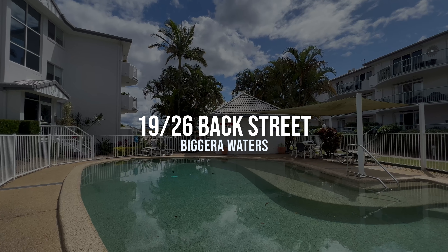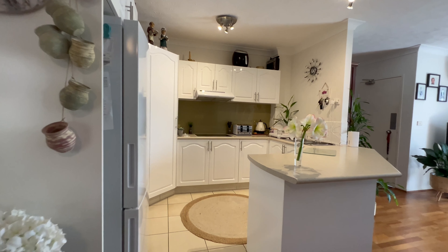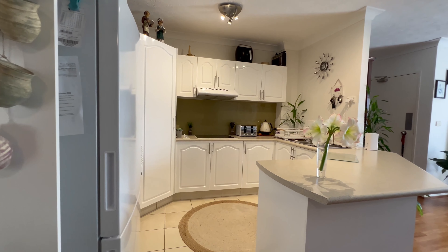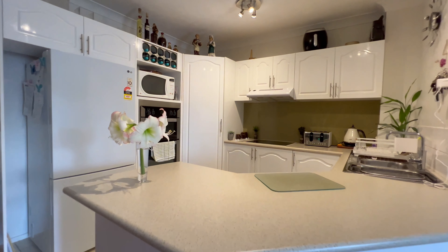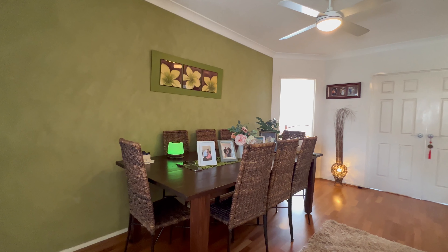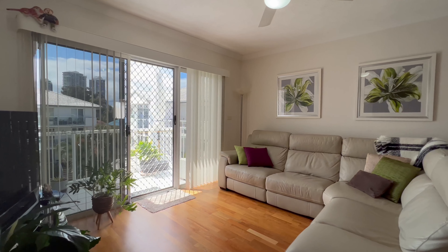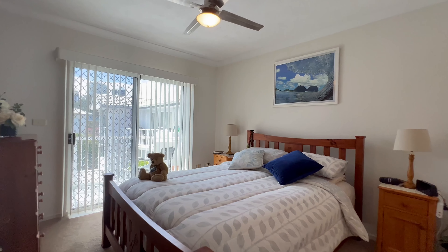Welcome to 19 of 26 Backstreet. Situated in the Runaway Cove complex, this stunning top-floor unit features a large open-plan design with light and bright social spaces, three well-appointed bedrooms and two stylish bathrooms.